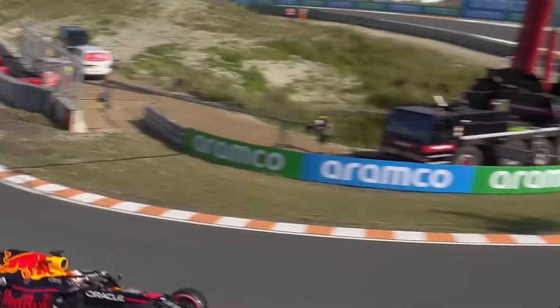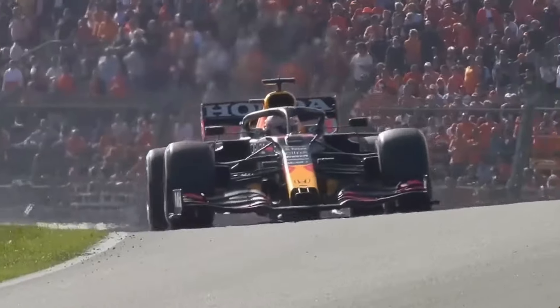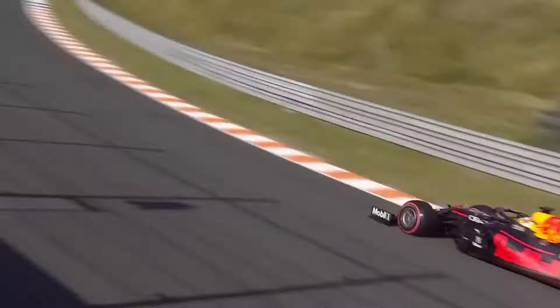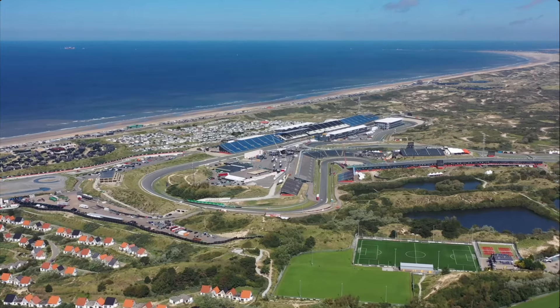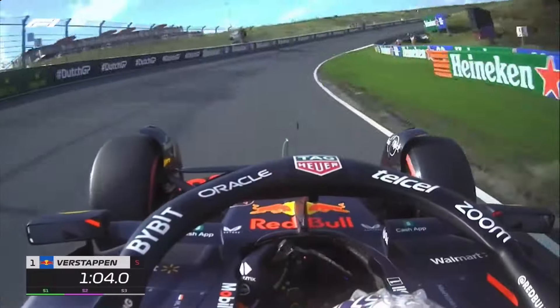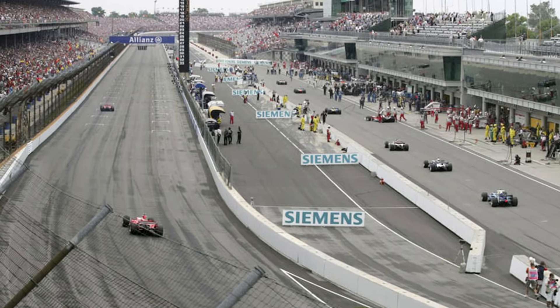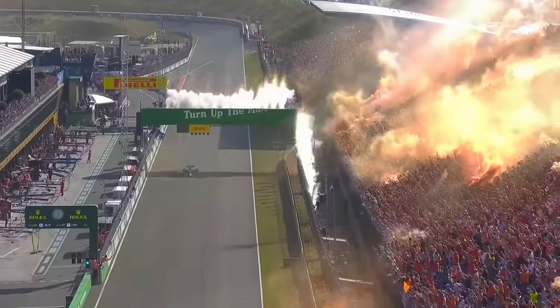Until now. F1 has slowly been pushing for more and more tracks featuring banked corners. First, with Zandvoort, famous for having 18-degree banked corners at Hugenholtz and Arie Luyendyk corners. These corners are two times that of the banking at Indianapolis 20 years ago. But incredibly, it was not only safe, but it offered a great spectacle for fans in the grandstands.